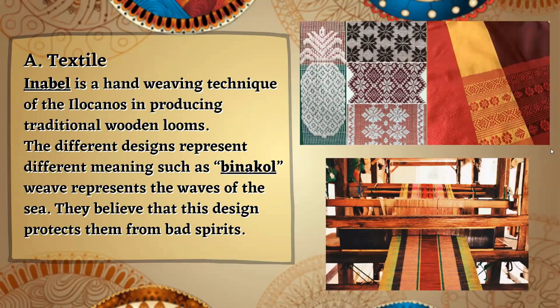In the Ilocos region, we also have a textile. Inabel is a hand-weaving technique of the Ilocanos for producing traditional woven cloth. The different designs represent different meanings, such as the binacol weave, which represents the waves of the sea. They believe that this design protects them from bad spirits.